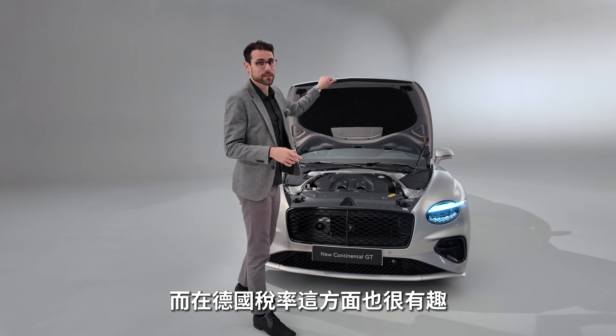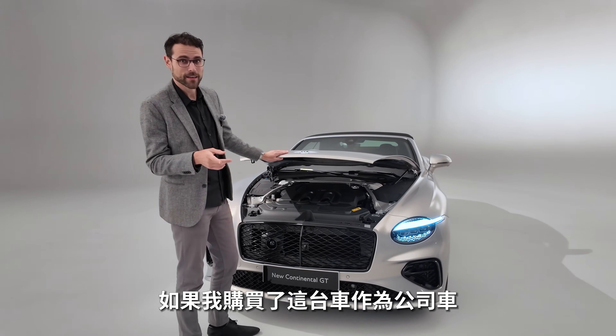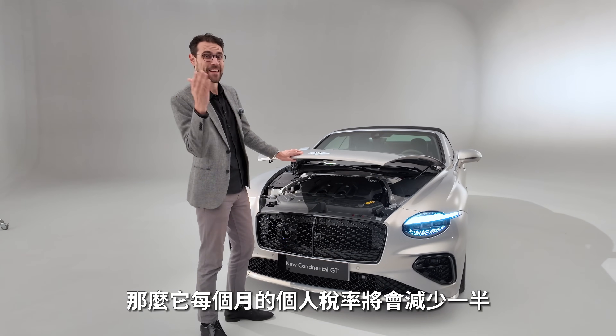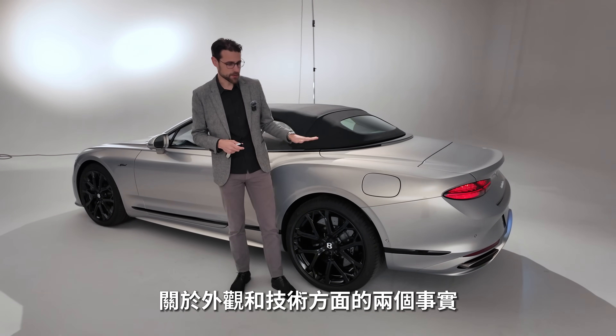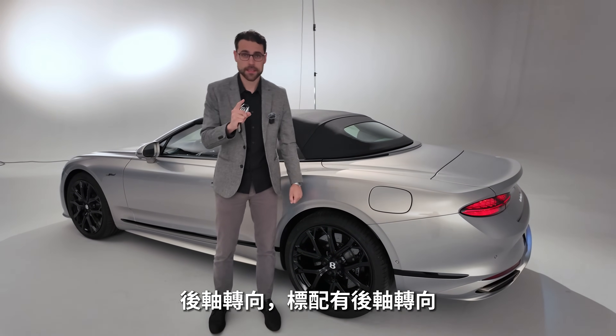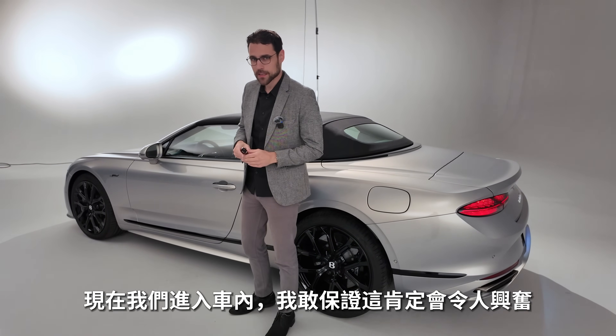It's also interesting from a German taxation perspective — if you were to buy this as a company car, the private use tax per month would be cut in half as a plug-in hybrid. Two last facts about exterior and technology: rear axle steering is standard, and there's also anti-roll control so the car always stays upright.